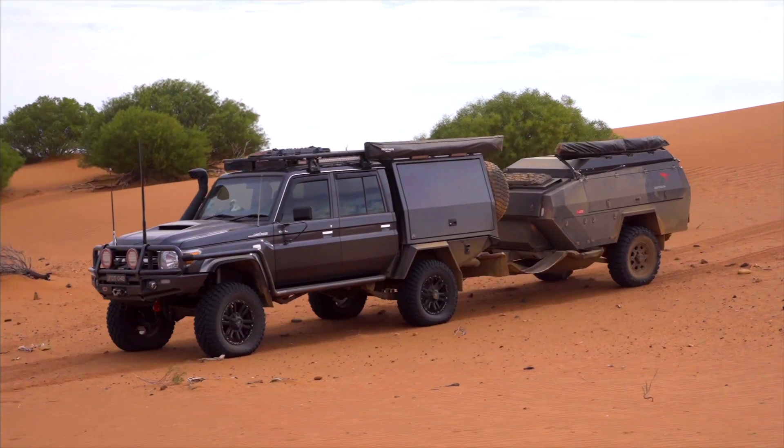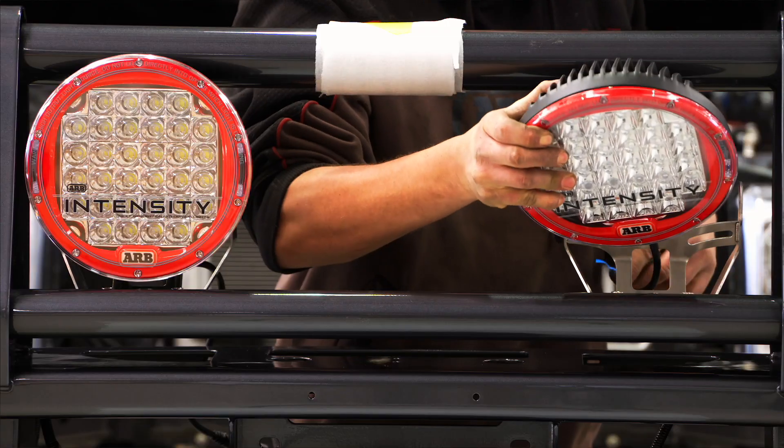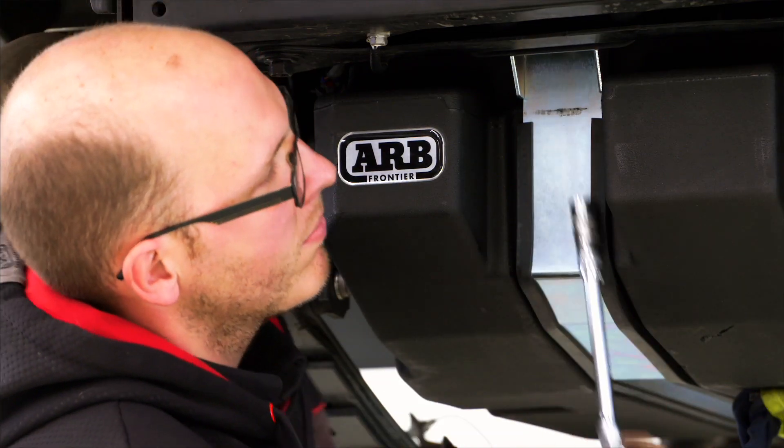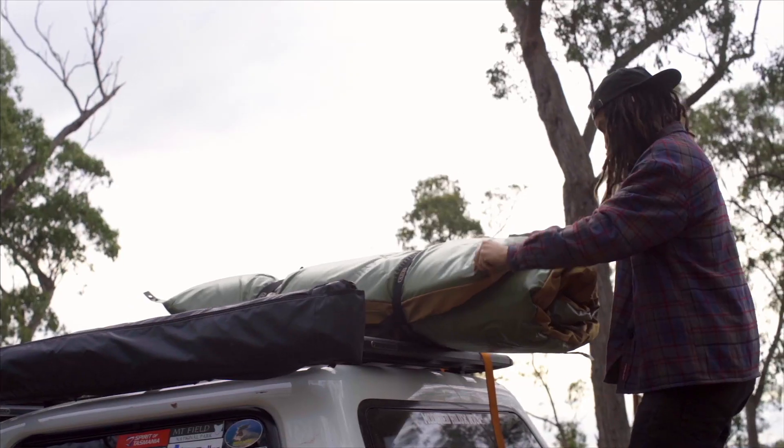The best time to identify your load carrying requirements is before you buy a new four-wheel drive. Have a think about the equipment you want to fit in it and then get a list together of everything you're likely to take with you on your adventures. And don't forget to include the weight of all the passengers.